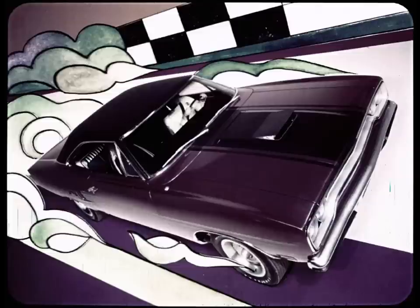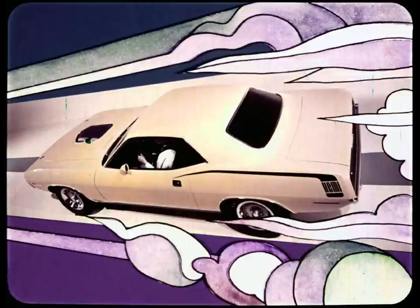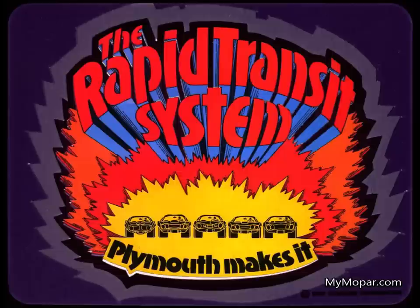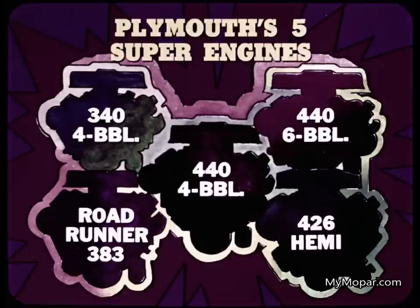The Sport Fury GT, GTX, Roadrunner, the '70 Cuda, the Duster 340 — Plymouth's five supercars from the Rapid Transit System. Every one of Plymouth's supercars will top 100 miles an hour in the quarter, with ETs in the 13s. That's really making it.